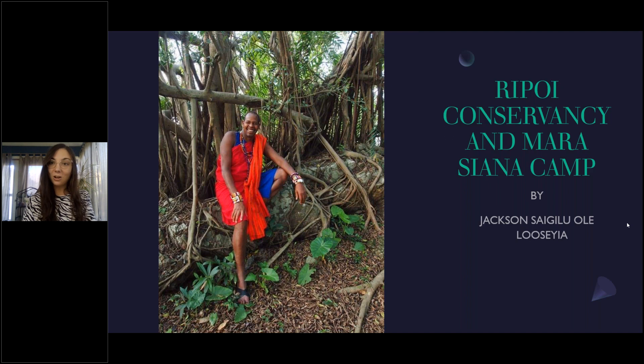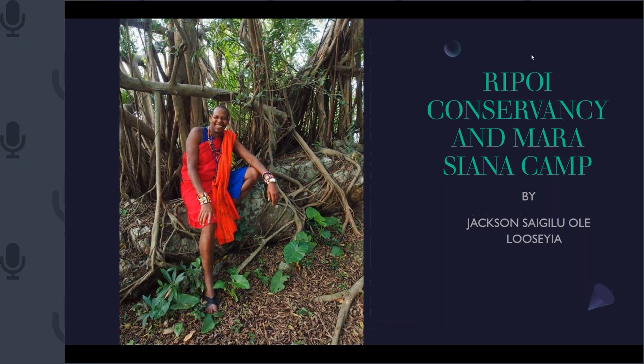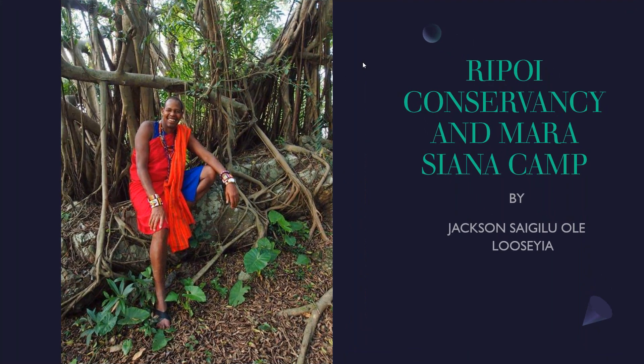I am going to officially hand things over to you so you can introduce for the first time ever the Maraciana Camp to the travel trade. Thank you, Jackson. Thank you, Jenna. Good evening, everyone from Kenya. As you have heard, my name is Jackson Losea. I am the marketing director of Maraciana Camp, as well as a professional safari guide.